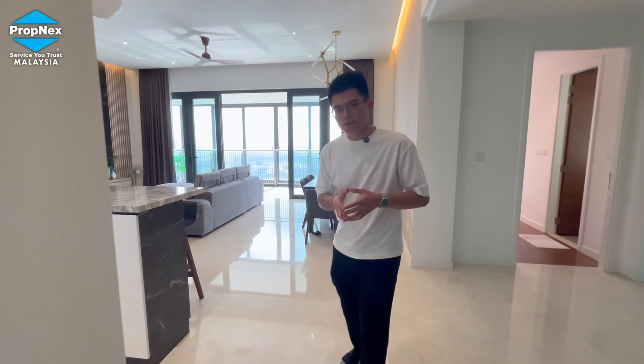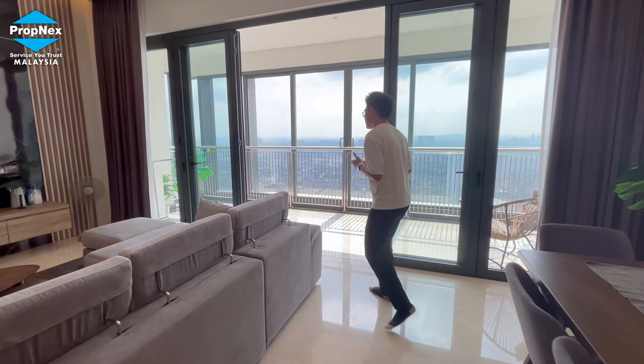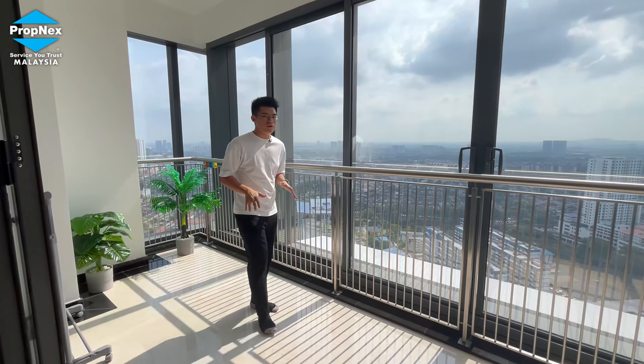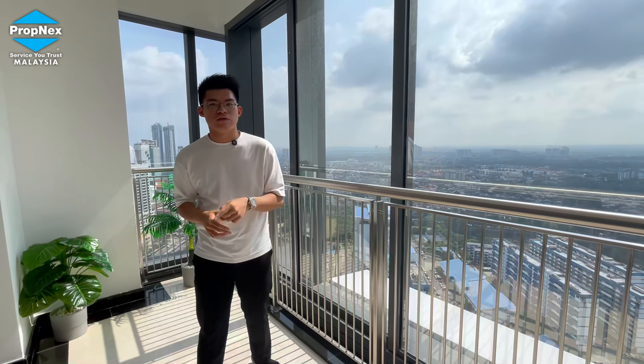To recap, this unit is at Astaka on about the 30-plus floor. It's Tower B, Type B — 2,659 square feet with 4+1 bedrooms and 5+1 bathrooms. The owner is selling it fully furnished and fully fitted — it's move-in ready. If you're interested, please contact me. I'm Victor, and I'll see you in my next video.